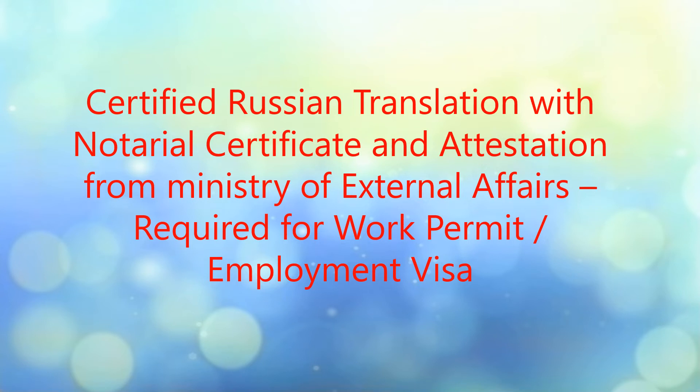Hello friends, today I'll share brief details about documentation — especially translation required for employment visa and work permit for Russia. If you are planning to start working or looking for a job in Russia, then I think this video will be useful for you, because I will briefly explain the translation process and what documents you need.